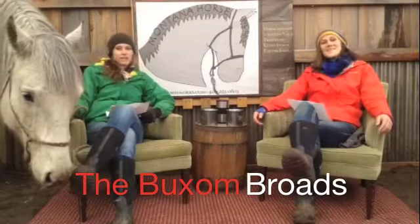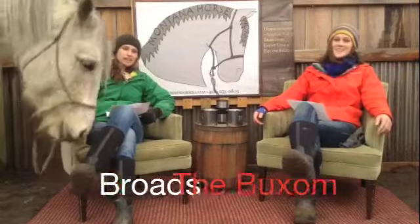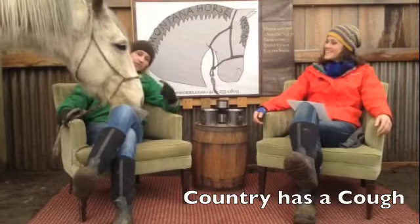Welcome from Northwestern Montana. We're the Buxom Broads. Today's video is going to be called Country Has a Cough. This is Country.